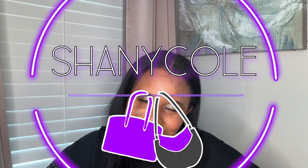Hi, my name is Shani Cole and welcome to my channel. My channel is all about shopping, and specifically shopping for handbags because that's my favorite thing to buy. I have a huge handbag collection — a lot of contemporary bags and luxury bags.